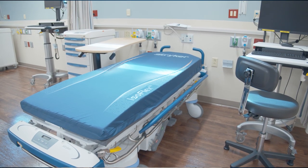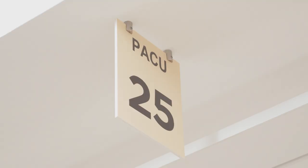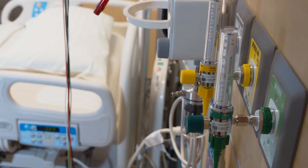Following the procedure, you will be moved to a recovery area to rest quietly for several hours. Your heartbeat and blood pressure will be monitored continuously to check for complications. Typically, you will be kept in the hospital overnight for monitoring and pain control, but in some cases, your physician may allow you to go home the same day.